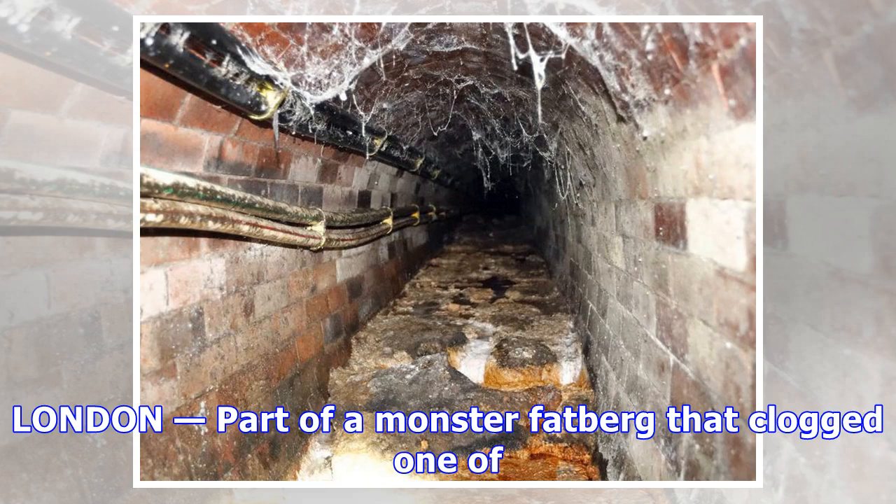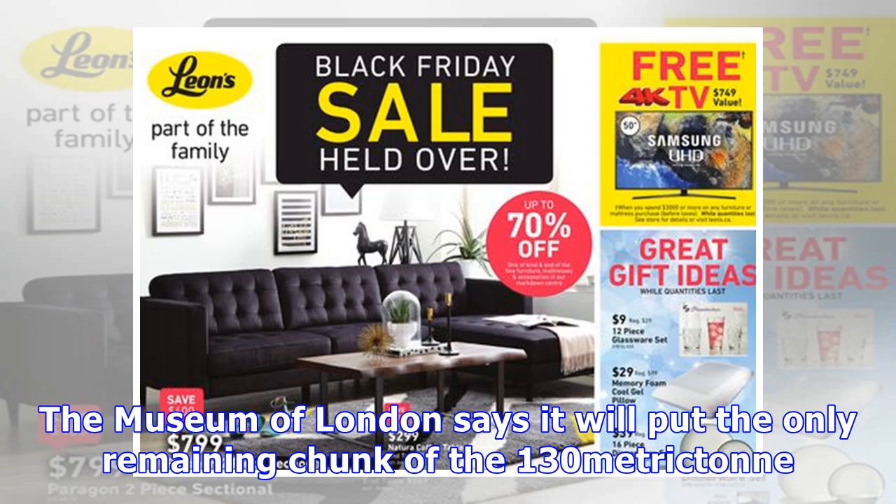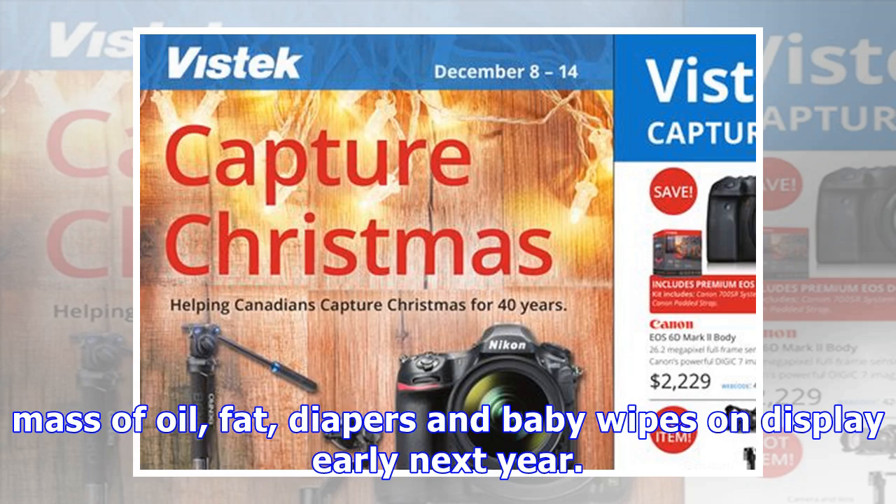London: part of a monster fatberg that clogged one of London's sewers is destined for fame in a museum. The Museum of London says it will put the only remaining chunk of the 130 metric ton massive oil, fat, diapers, and baby wipes on display early next year.